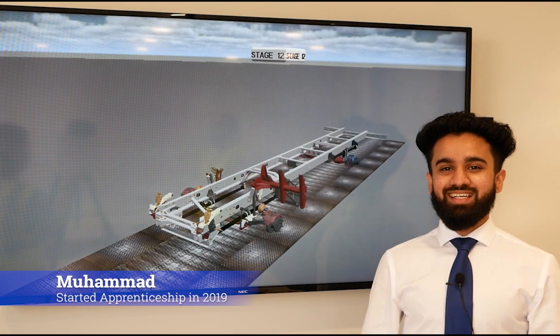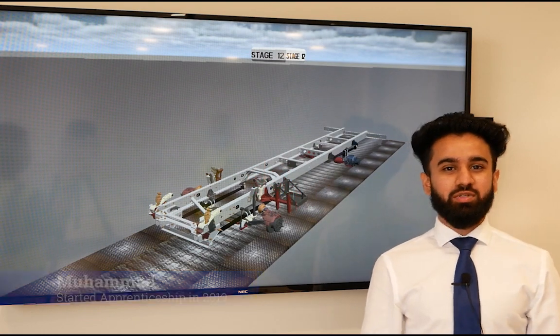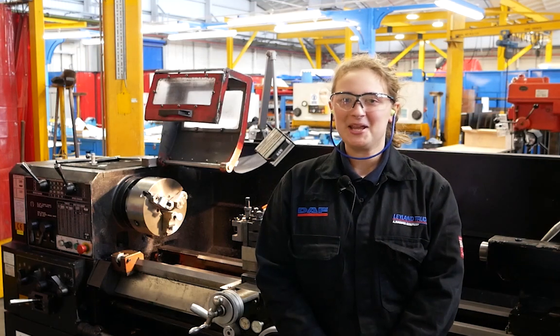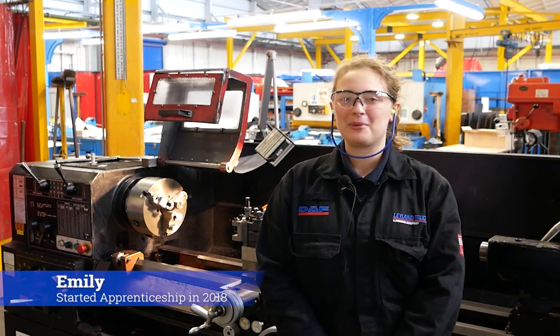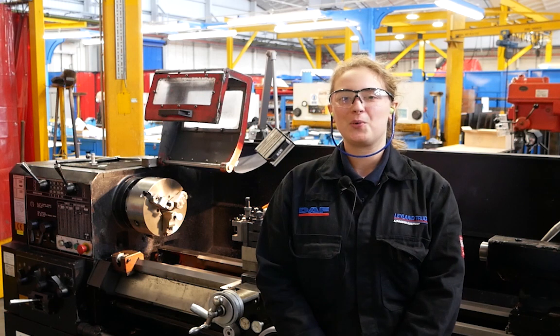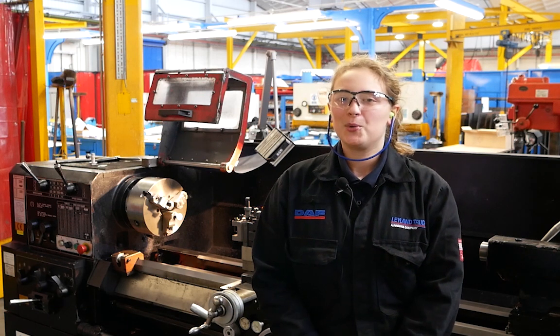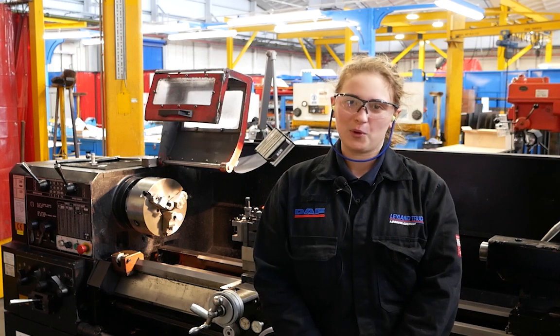My name is Mohamed and I'm a design engineer apprentice in product development, working on future concept design. My name is Emily and I'm currently doing my third year of my fabrication and welding apprenticeship within the prototype department. I'm also working towards achieving my HNC qualifications.